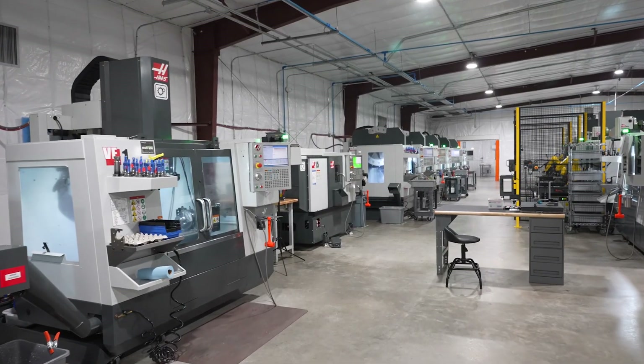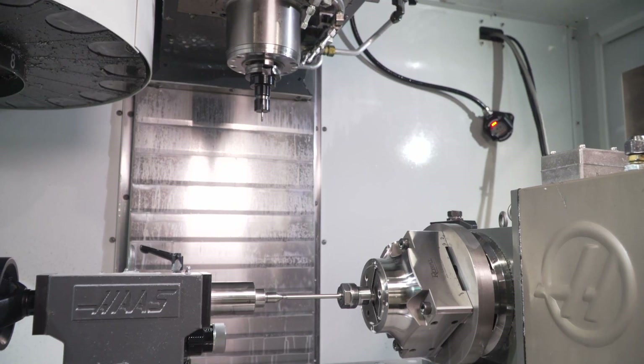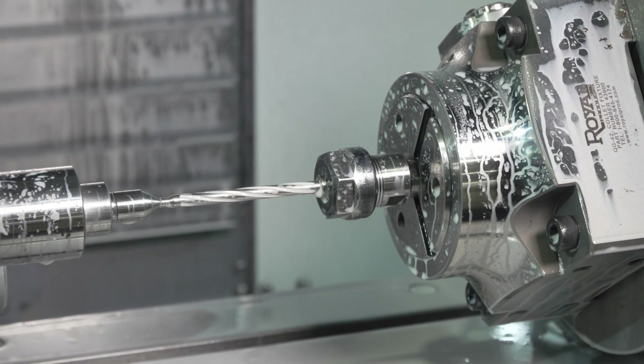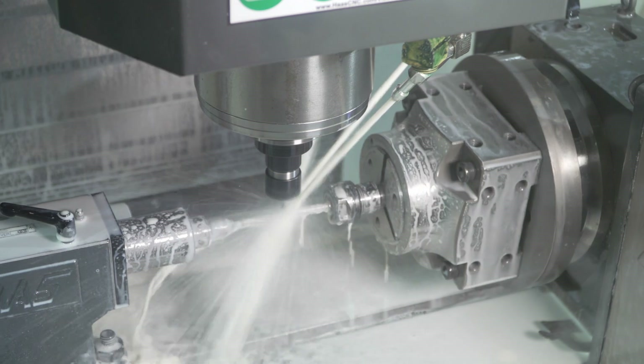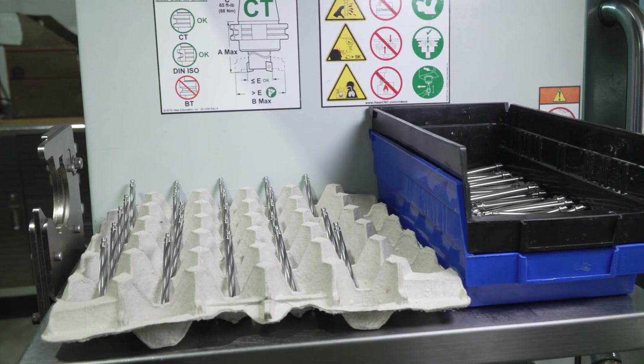One of our products that I think really shows off Haas' machine capabilities is our stainless steel fluted guide rods. In the past, we got other companies to quote out this product, which they denied quoting, and the few companies that did make it ended up not being high quality products.